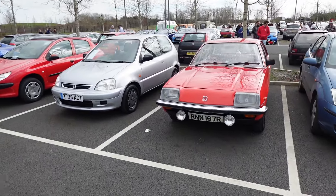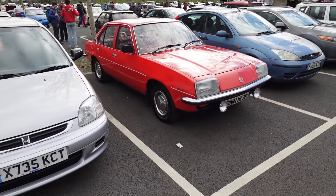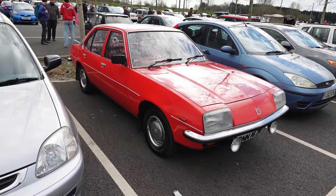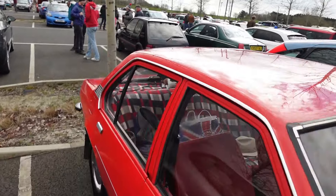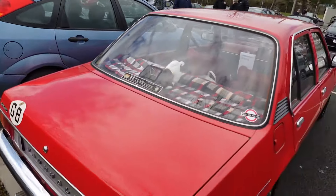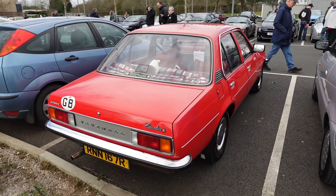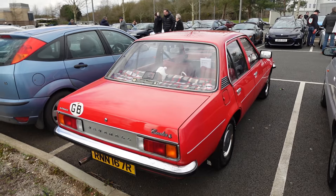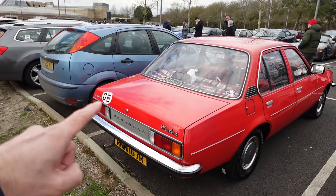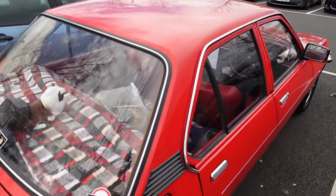There were a few things like this Cavalier Mark 1, which I remember from way back. A lot of people — well, my uncle had one of these. I seem to remember watching him try and fit a child seat into the back before they had isofix, basically lying in the boot with his legs sticking out, trying to secure it to some anchor points.